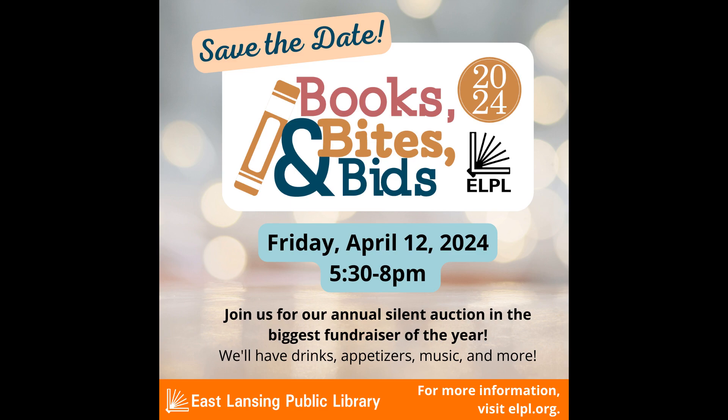The community loves the library. Our last millage passed with almost 85 percent — we want to fund you, and we appreciate the support. We're going to have another Books, Bites, and Bids on Friday, April 12th, so mark your calendars from 5:30 to 8. Usually we have a beer and wine license that night, we have baskets to bid on, and you can mingle with the staff and other members of the community and celebrate all that the East Lansing Public Library does for you.